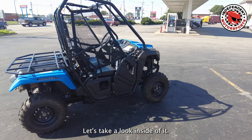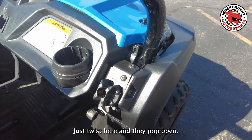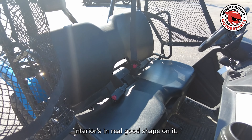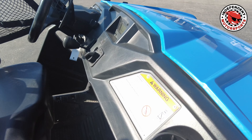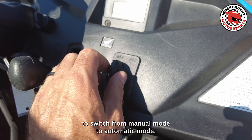Let's take a look inside of it. The doors are kind of neat — just twist here and they pop open. The interior's in real good shape. You've got cup holders, and then you've got a lever knob here to switch from manual mode to automatic mode.